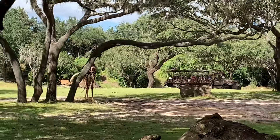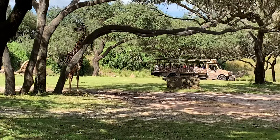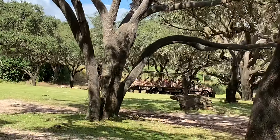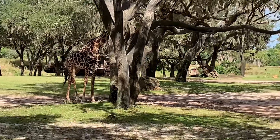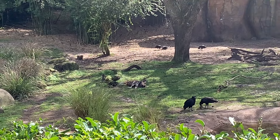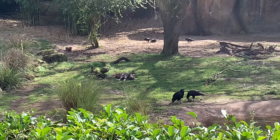Up to our left we'll see a pack of African wild dogs — also known as African painted dogs. They're hiding out in the den just over here on the left. They are very successful hunters on the savannah, hunting in packs and running their prey down to exhaustion.